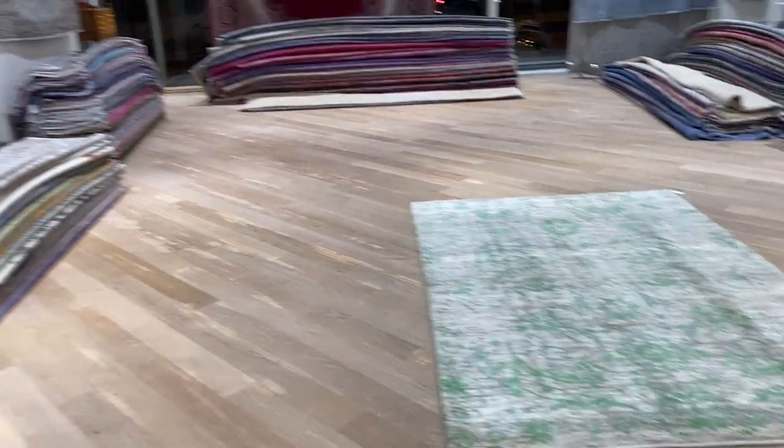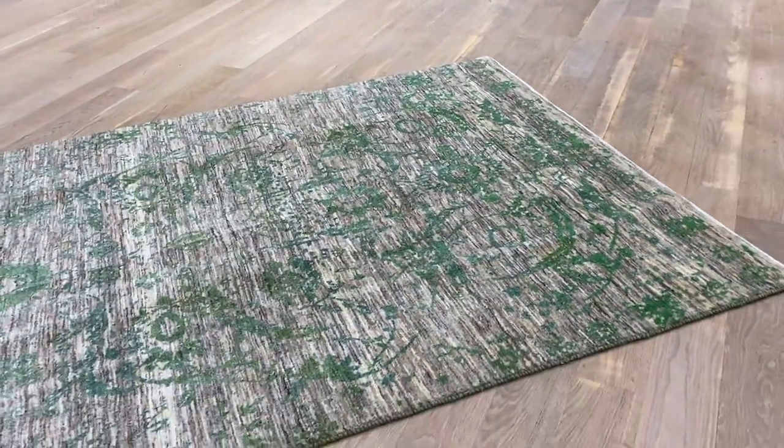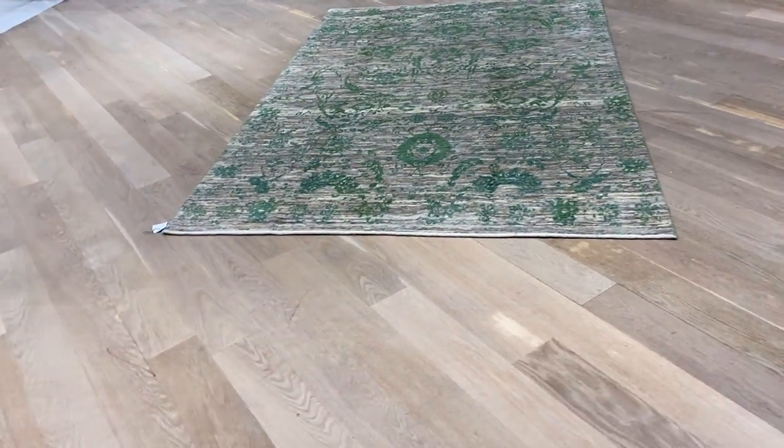If I go back, you can see the lines — those are just where the carpets are folded before the videos are taken, so that just leaves a little impression. It needs about a day to open up, and then when I come back here, see how much the color changes — it's almost like a completely different carpet.